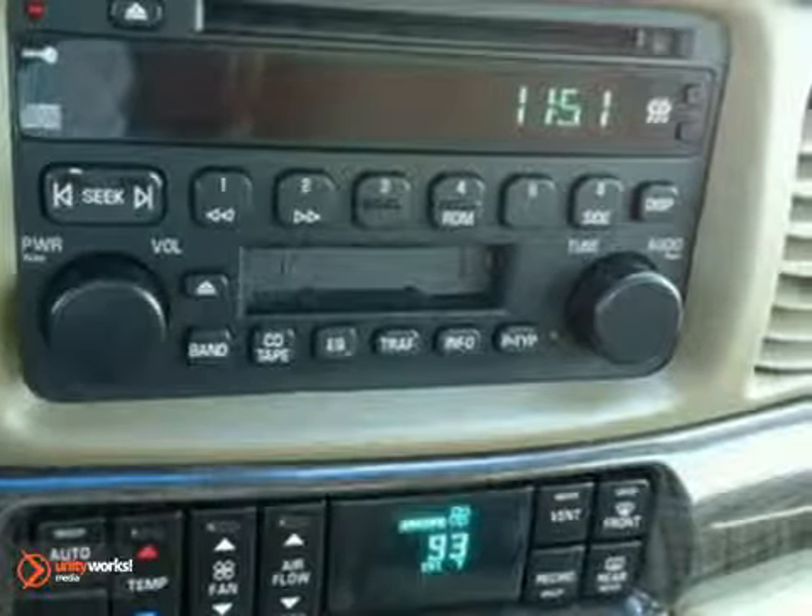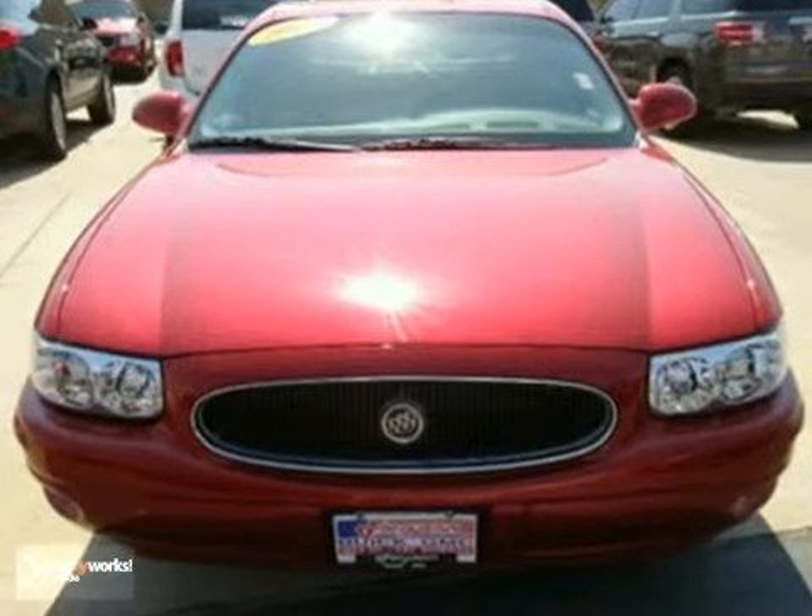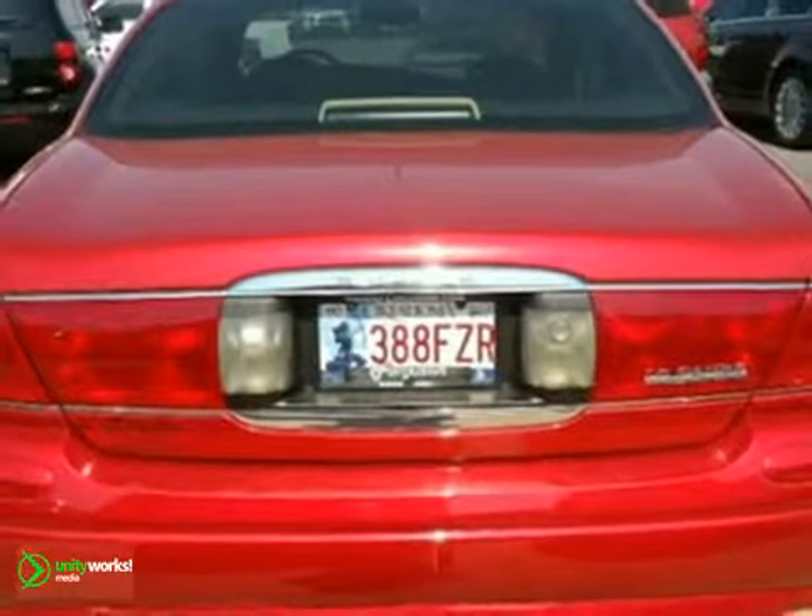With its rock-solid chassis, powerful performance, and superb fuel economy, the luxurious LeSabre truly is the best of all worlds. See it for yourself today.